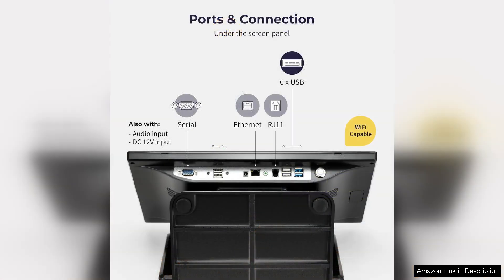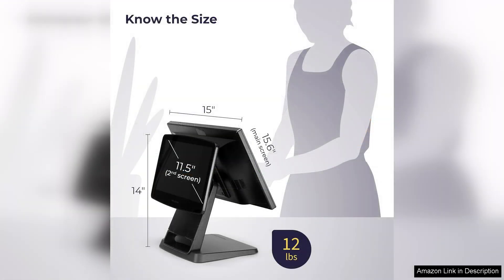The integration with inventory management tools is another significant advantage, allowing business owners to keep track of stock levels seamlessly and reorder supplies as needed. Moreover, the Volcora system offers comprehensive reporting features. Users can access real-time sales data, track employee performance, and analyze customer trends, providing valuable insights for informed decision-making. This capability is particularly beneficial for small business owners who may not have a large team dedicated to analytics.